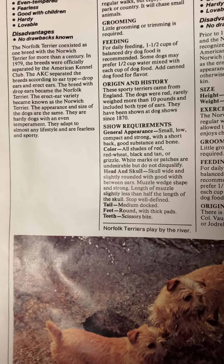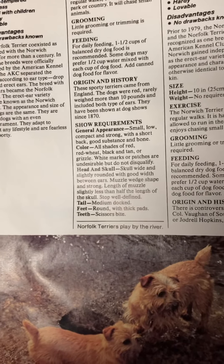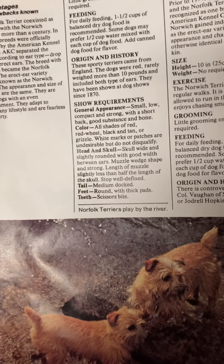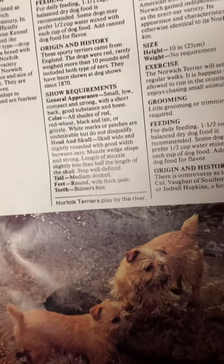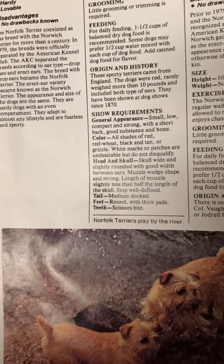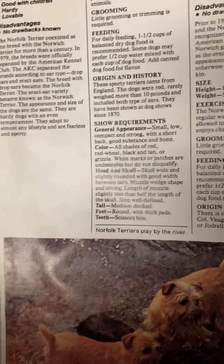The Norfolk Terrier coexisted as one breed with the Norwich Terrier for more than a century. In 1979, the breeds were officially separated by the American Kennel Club according to ear type — drop ears and erect ears. The breeds with drop ears became the Norfolk Terrier; the erect ear variety became the Norwich Terrier. The appearance and size of the dogs are the same. They are hardy dogs with an even temperament, adapting to almost any lifestyle, fearless and sporty.